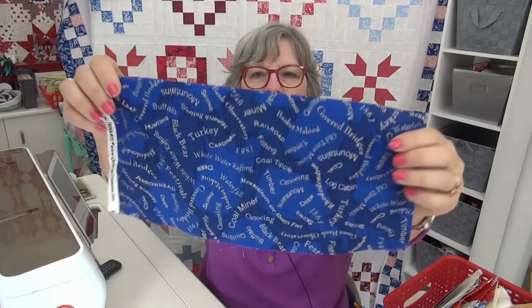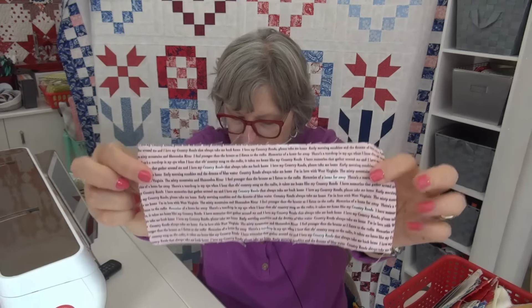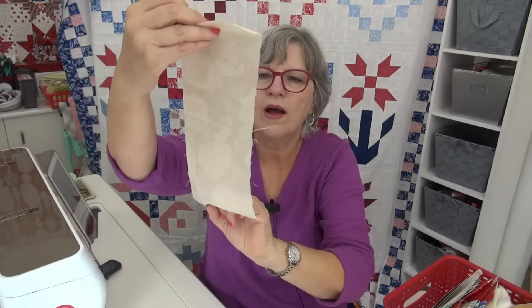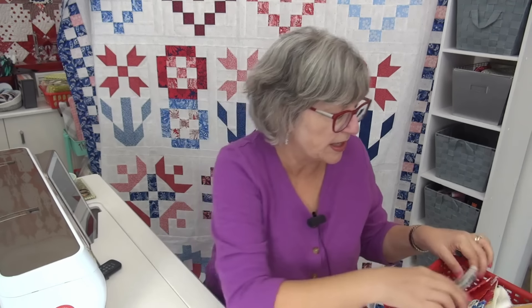This is from Eileen in West Virginia — look at how pretty the little quilt on the card is. I love cards that have a quilt on them. She is sending West Virginia fabric and has some sayings on it. West Virginia is my neighbor — yes it is!